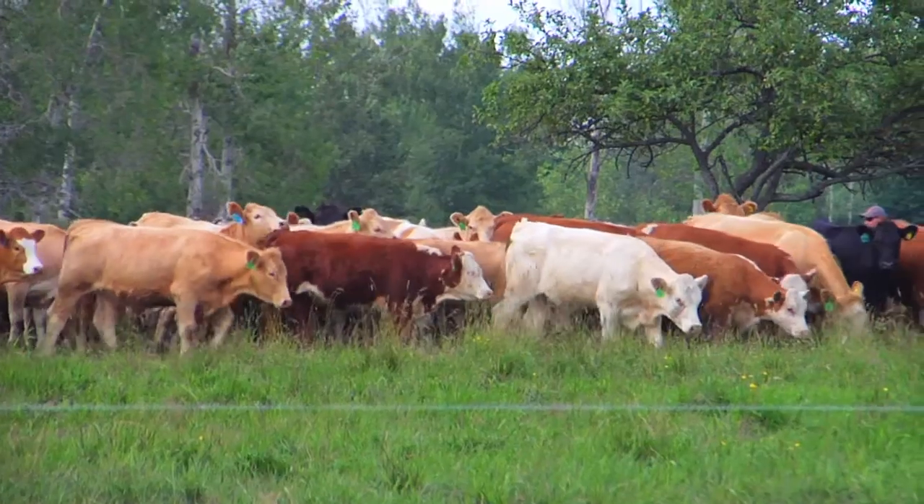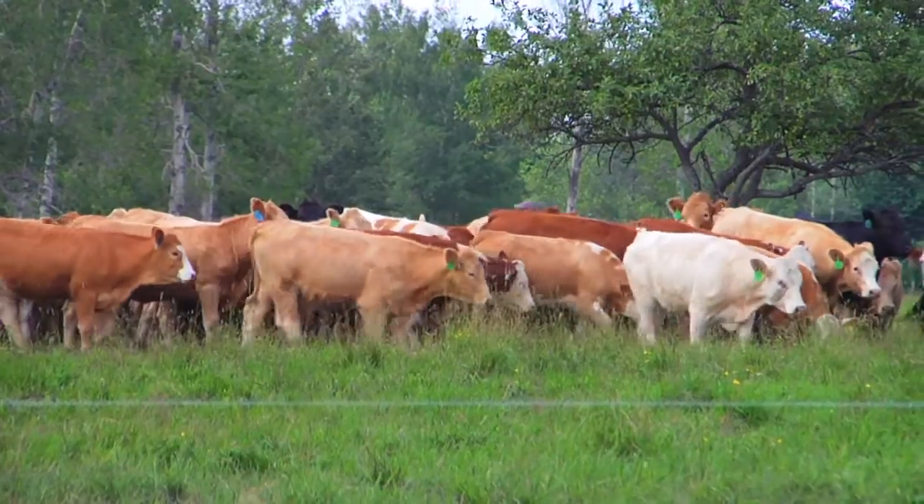You could stock 40% more animals as a ballpark figure just by rotating. With the price of land, fertilizer, and everything in agriculture costing more, to me it's a no-brainer to go to a rotational system — it's almost like getting another half a farm for free.